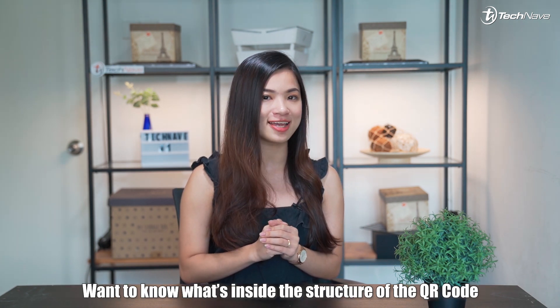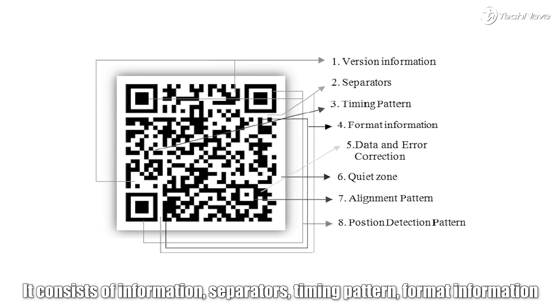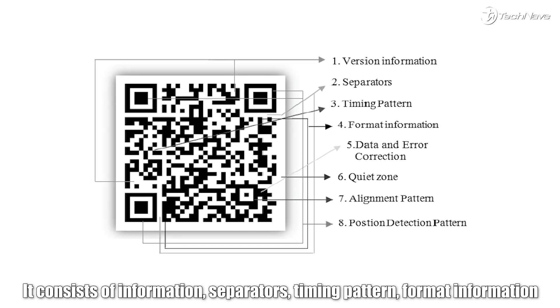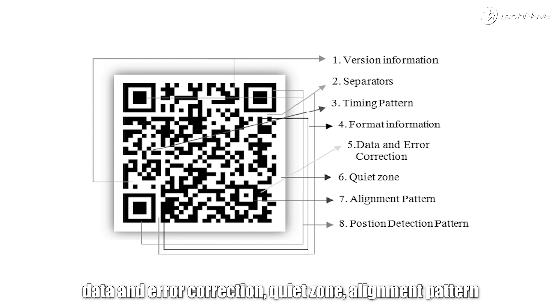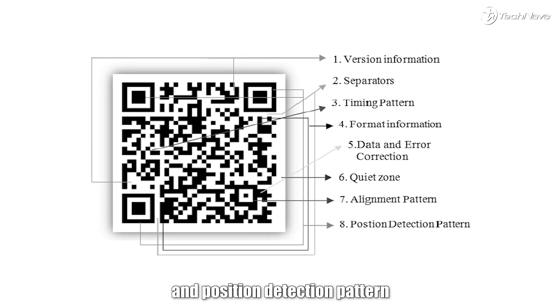Want to know what's inside the structure of a QR code? It consists of information, separators, timing pattern, format information, data and error correction, quiet zone, alignment pattern, and position detection pattern.